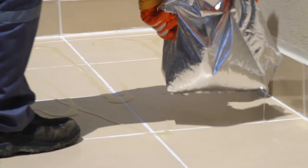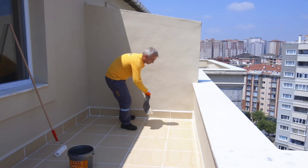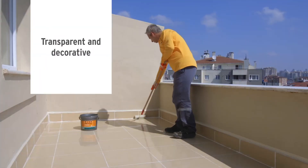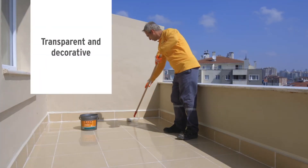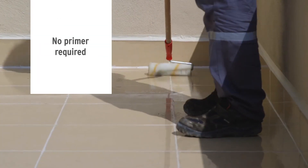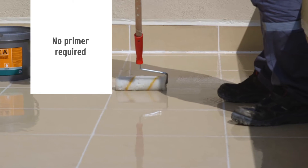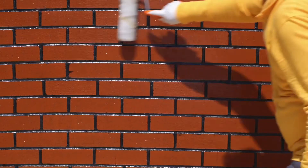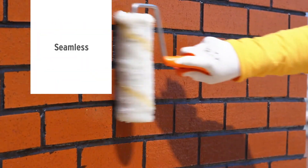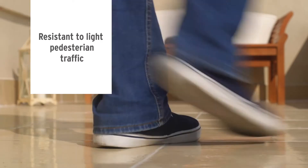Because Aquamer HB Invisible comes in liquid form, it is easy to apply and does not alter the appearance of the existing coating. Thanks to its silane technology, Aquamer HB Invisible adheres perfectly to any surface, even moist surfaces and even without primer. It provides seamless applications.